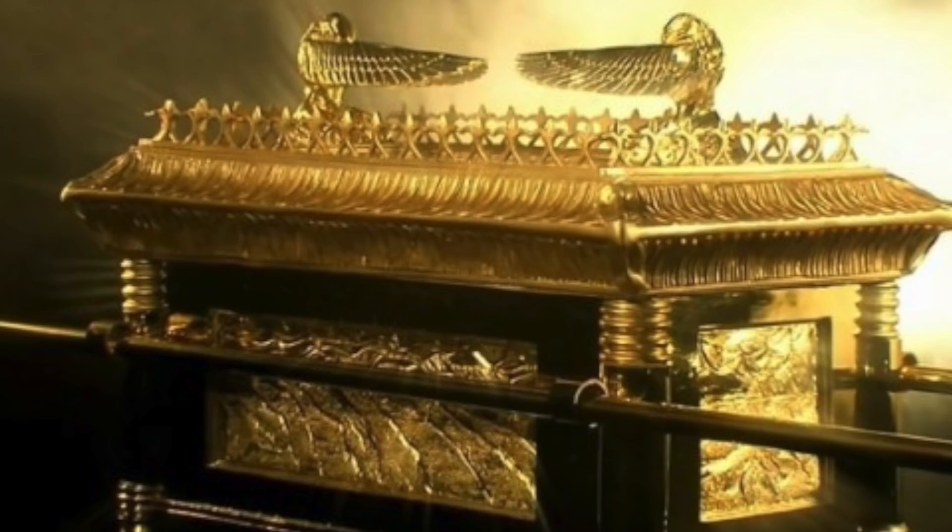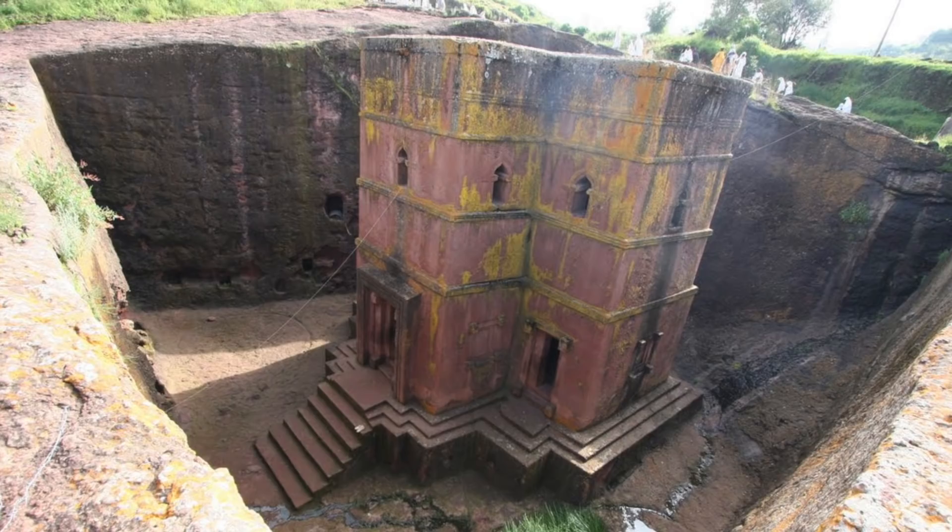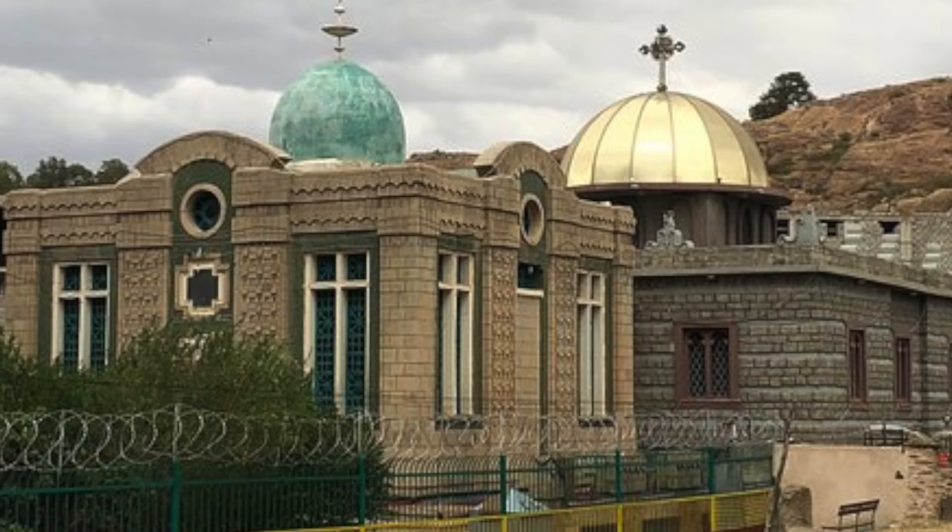So, the mystery of whether or not the Ark of the Covenant is in Ethiopia may now be solved, but the mystery surrounding the 11 churches of Lalibela certainly does live on.